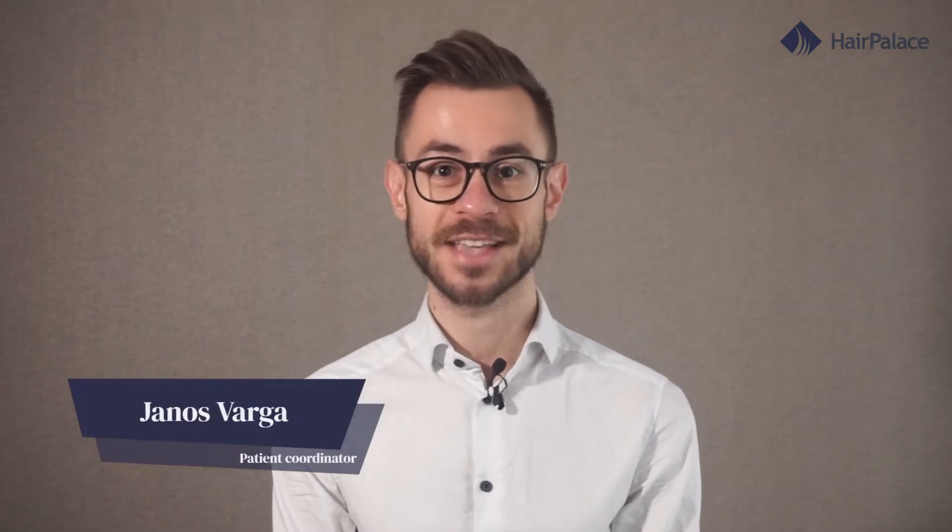Hi, I'm Janos from Hair Palace Hair Clinic, and as a patient coordinator I have accompanied the treatment of more than 1,500 patients in the past five years. In this video I'll walk you through the recovery after FUE hair transplants and tell you how you can achieve the best results. FUE hair restoration is an outpatient procedure, so you will leave the clinic after the surgery.